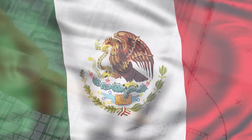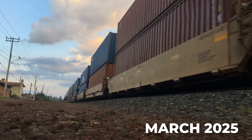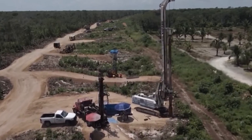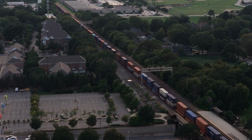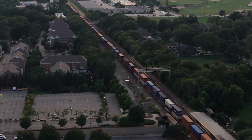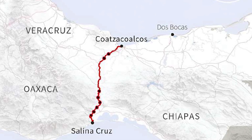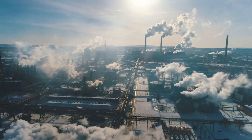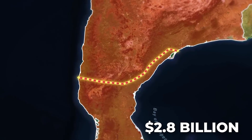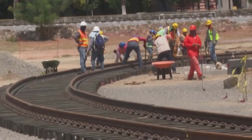Mexico is advancing a different approach with its Interoceanic Corridor of the Isthmus of Tehuantepec. As of March 2025, this ambitious land-based project aims not to replace the canal outright but to complement it, offering a faster, more resilient option for cargo transit while boosting Mexico's economic prospects. Spanning 303 kilometers across Mexico's narrowest point, it connects the Pacific port of Salina Cruz to the Gulf of Mexico via a modernized railway, highways, and industrial zones. Revived under President Andrés Manuel López Obrador, the $2.8 billion project builds on a railway established in 1907, with significant upgrades since 2018.